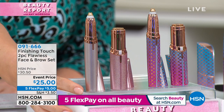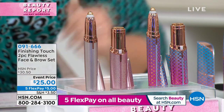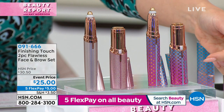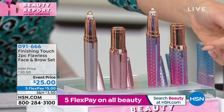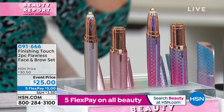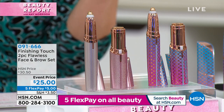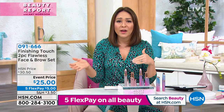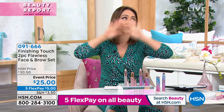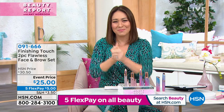The only thing you have to decide today is the color. We have the one called Glitter — a beautiful rose gold color. Or the new for spring and summer: we're calling this Mermaid, which is that gorgeous ombré of purples, blues, and pinks. Both today for $25, five flexible payments — get this home for $5.